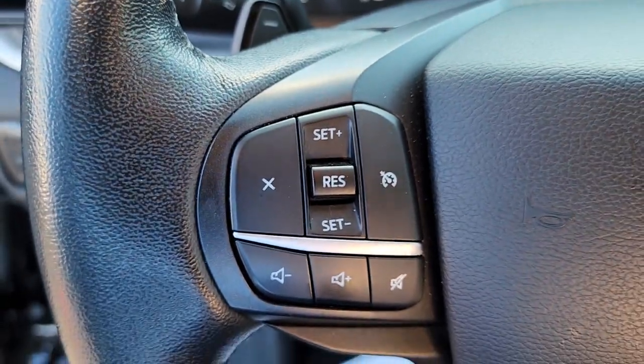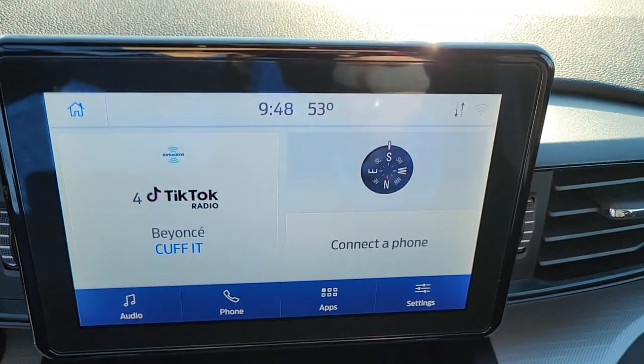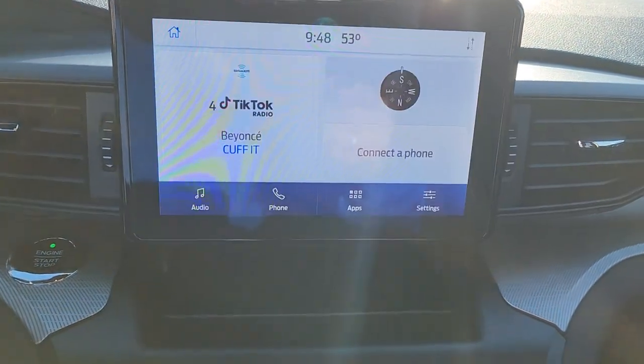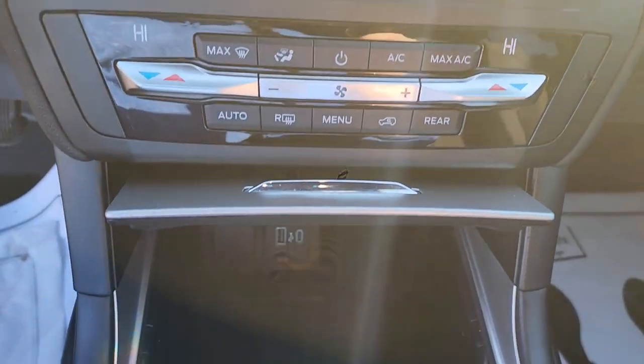These are just some of the great options this vehicle comes with: 4-cylinder engine, 4-wheel drive, power liftgate, backup camera, lane keeping assist, heated mirrors, V6 cylinder engine, Bluetooth connection, alarm, and blind spot monitor.